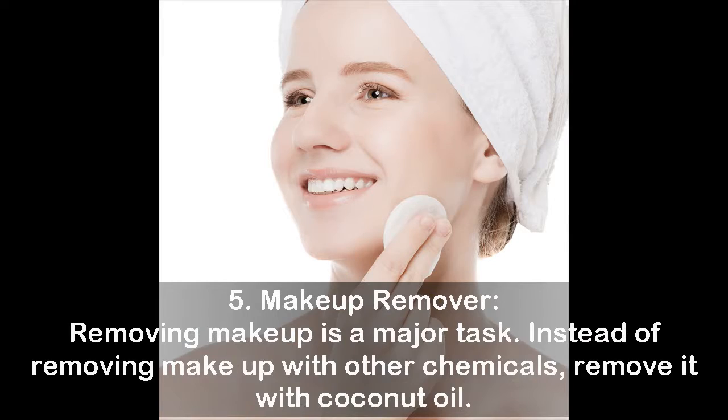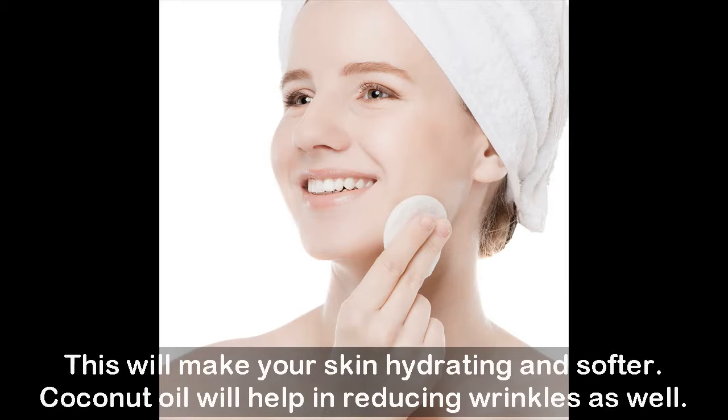Five: makeup remover. Removing makeup is a major task. Instead of removing makeup with other chemicals, remove it with coconut oil. This will make your skin more hydrated and softer, and coconut oil will help in reducing wrinkles as well.